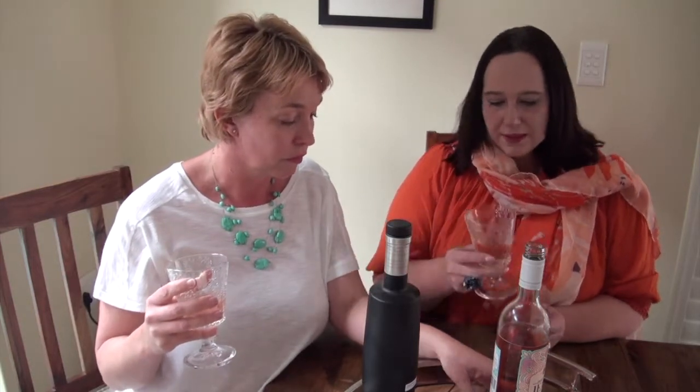This just popped into my head — I will actually make a frosé, like a frozen rosé sorbet type thing with it. And I think this is lovely. It's just a nice summer sipper.